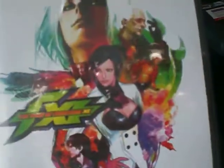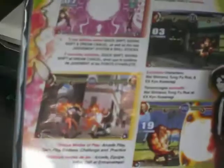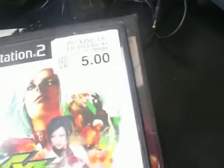The next one is King of Fighters 11. Same thing — it was five bucks, originally $15. King of Fighters is a really awesome game. But most likely I probably won't open these, just because they're sealed and they were so cheap. If I want to play them, I'll go pick up another copy.